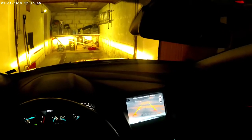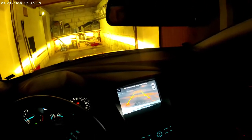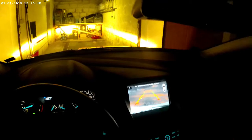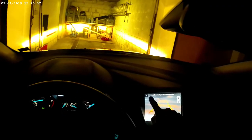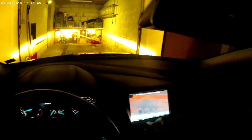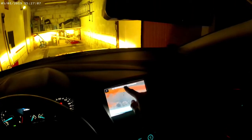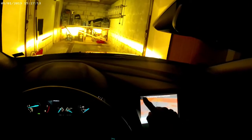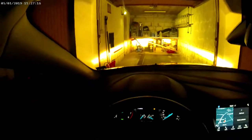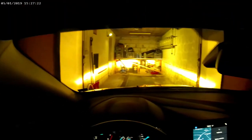The rear camera is able to predict where the car would go depending on the steering, which I really like. We also have a hook for a trailer, and if you want to back up to a trailer you can enlarge the display to focus on the hook, with a line that clearly shows your path — making it very easy to attach your trailer.